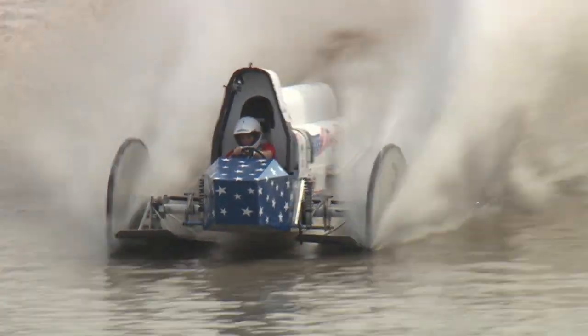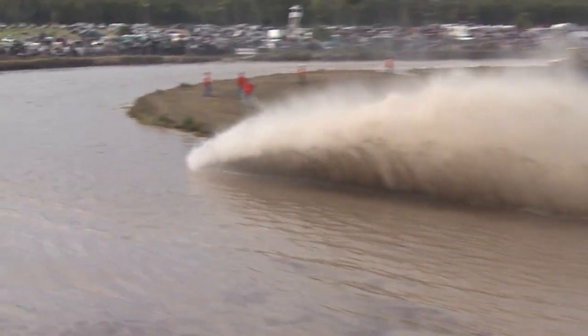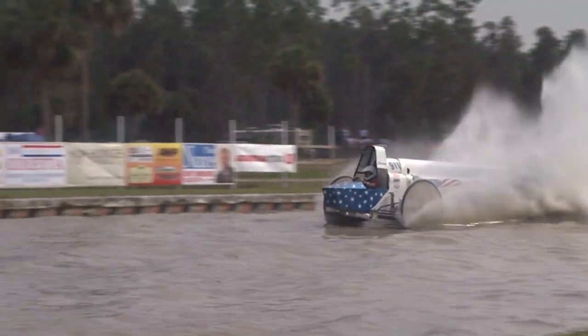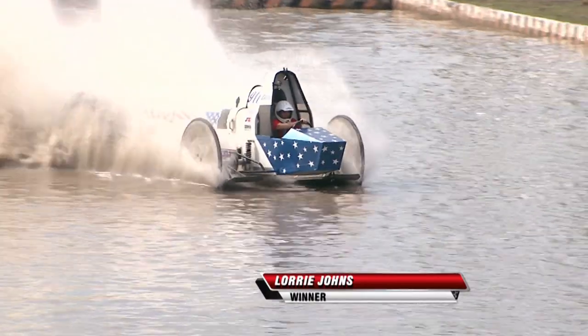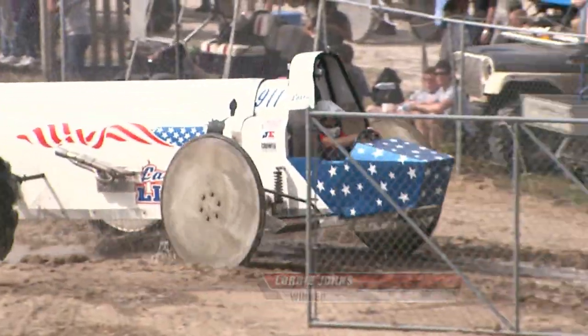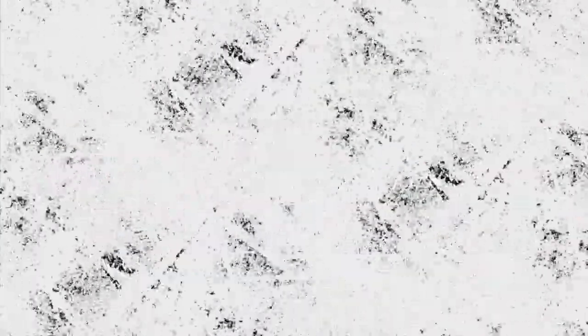Lori hanging in there, has that thing settled back down and doing a great job. That's a lot smoother there. Right there is where she picks up that hop, but she manages to hang on to it. A seasoned veteran right there, and she picks up the win. That will take her to the final.